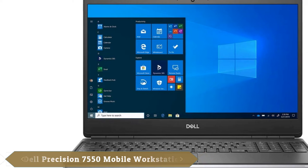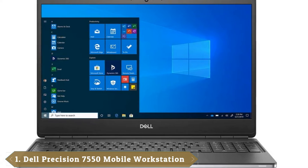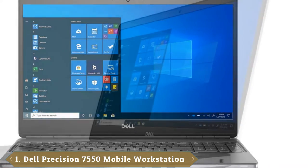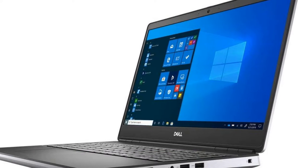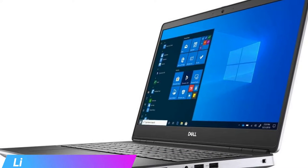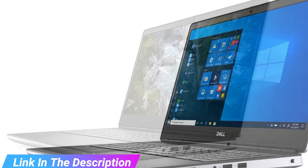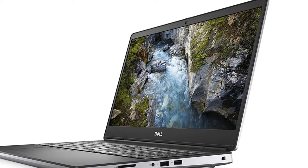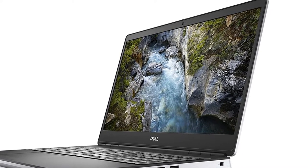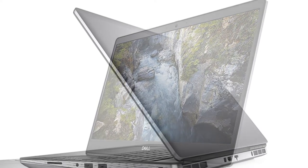At the first position of our list, we have the Dell XPS 15 OLED 2021. Productivity, multimedia and even a bit of gaming — the Dell XPS 15 can do it all and do it well. Starting at $1,299, the XPS 15 offers an attractive, slim design that's bursting with power. The XPS 15 OLED is the best Windows laptop for power users who need to take their work or play on the road.